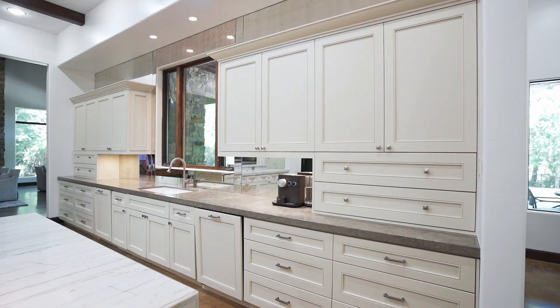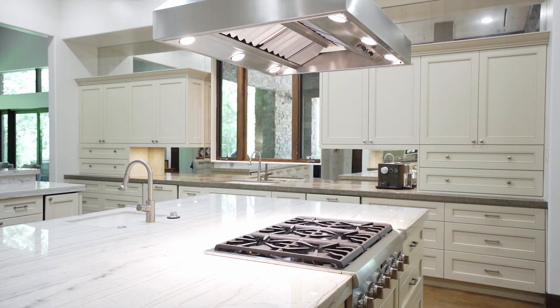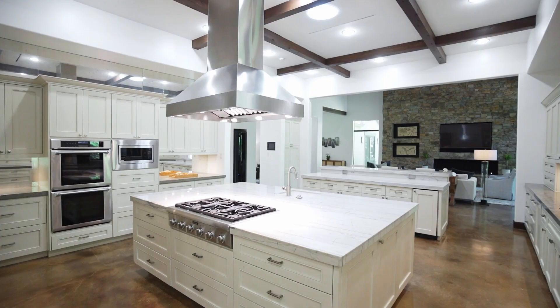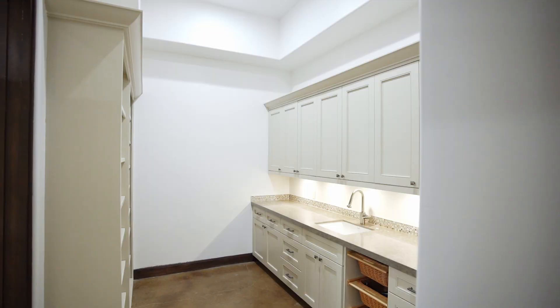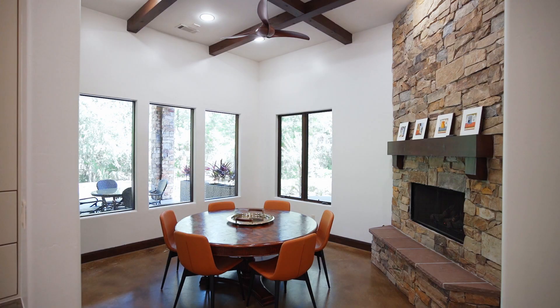The sleek double island kitchen has marble countertops, two sinks, two dishwashers, a six-foot sub-zero refrigerator, Thermador appliances and an abundance of cabinet storage. Behind the kitchen is an expansive walk-in pantry with sink — it makes a great catering space.